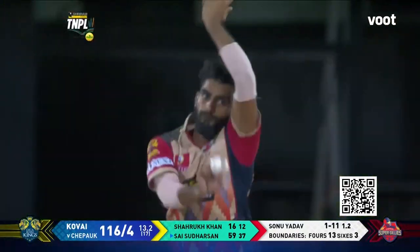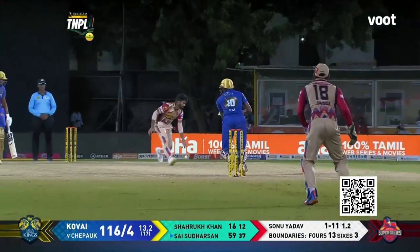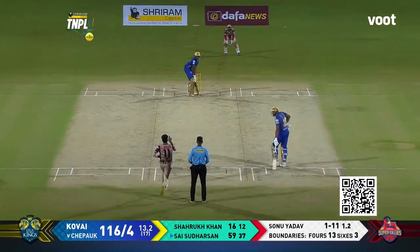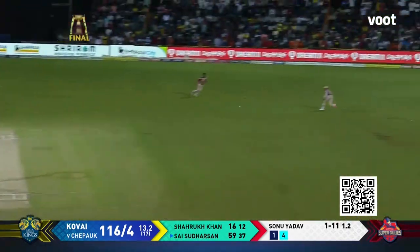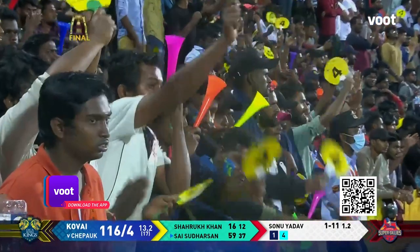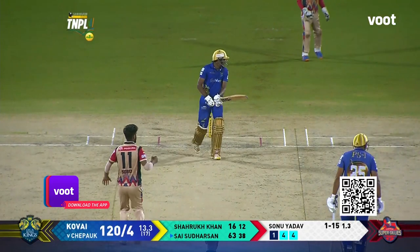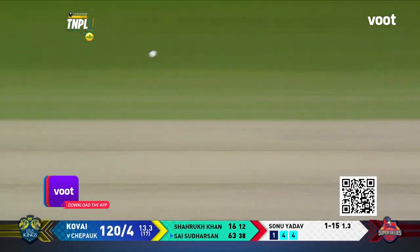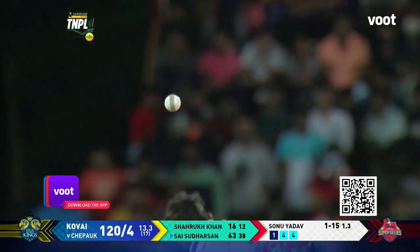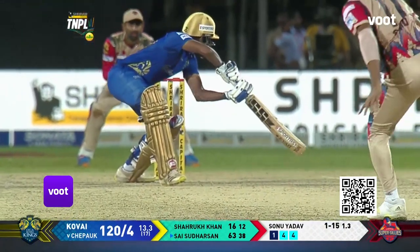The power that he's generated off the bat has been incredible. I'm going to put my head on the chopping block here — you're going to see a lot of this young man in the future, not just in the TNPL. Smart, intelligent cricket — he played the field to perfection. His reading of the situation, the awareness is fantastic. Yes, it was a full toss, but still the placement had to be spot on. You're going to see him at all levels.